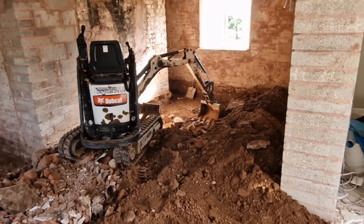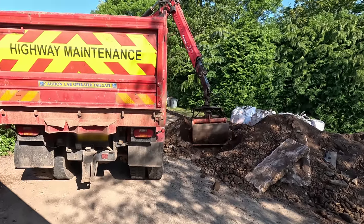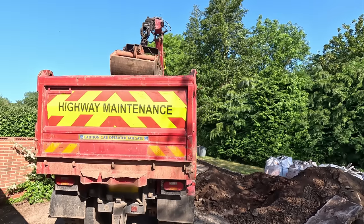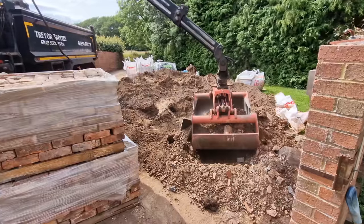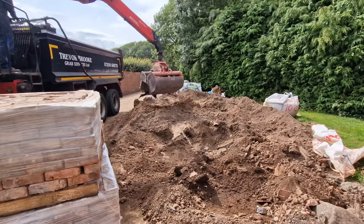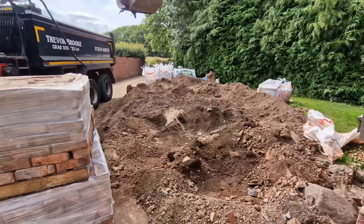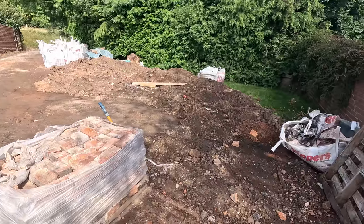One of the skip drivers on about the fifth skip said to me, 'What on earth are you doing getting all these skips when you could be using a grab hire lorry?' Grab hire lorries take about two and a half skip loads for the cost of just over a skip itself, at between £230 and £250 a time. So this time round it was grab lorries all the way — and thank god for that, because we've excavated the equivalent of over 100 tons of soil, equivalent to two and a half skips or nine grab lorries so far. And we've still got all of this left.